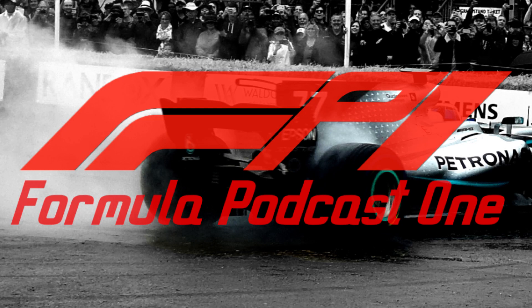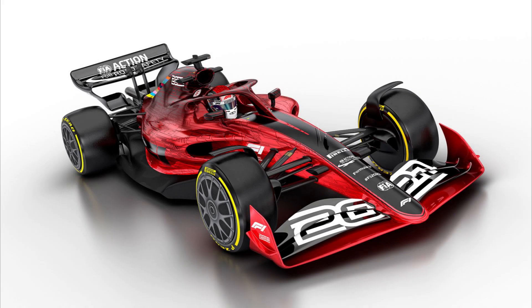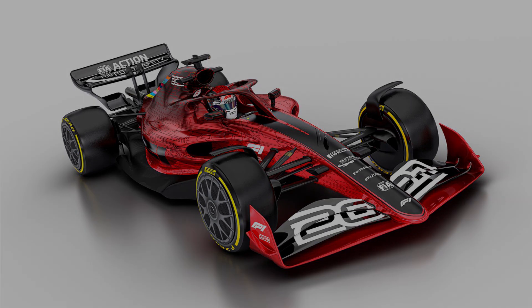Hey there guys, I'm Will and welcome to FP1. Today the FIA have announced their almost finalised blueprint of the 2021 regulations and we've finally got to see a car that looks more like what we expected. I thought I'd talk about what's changed from what we knew already and go over some of the new regulations from the last couple of hours, because there are quite a few juicy things to discuss.